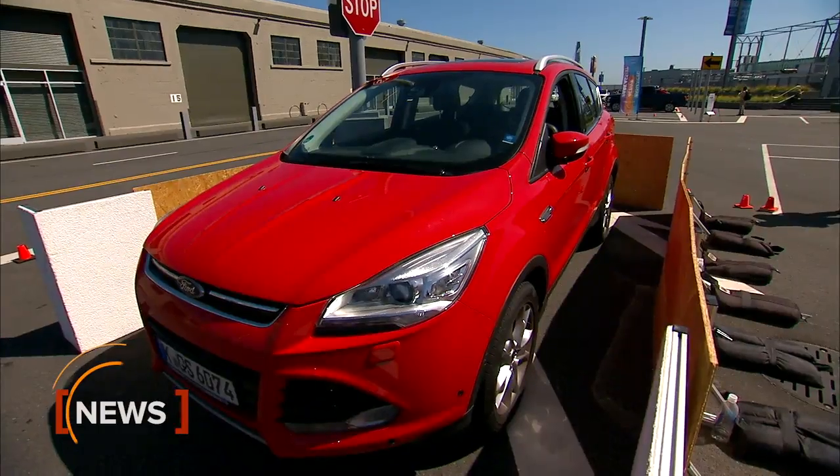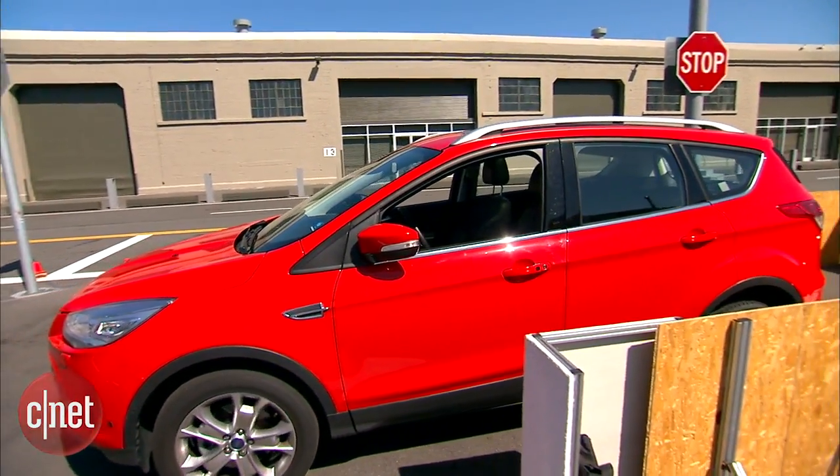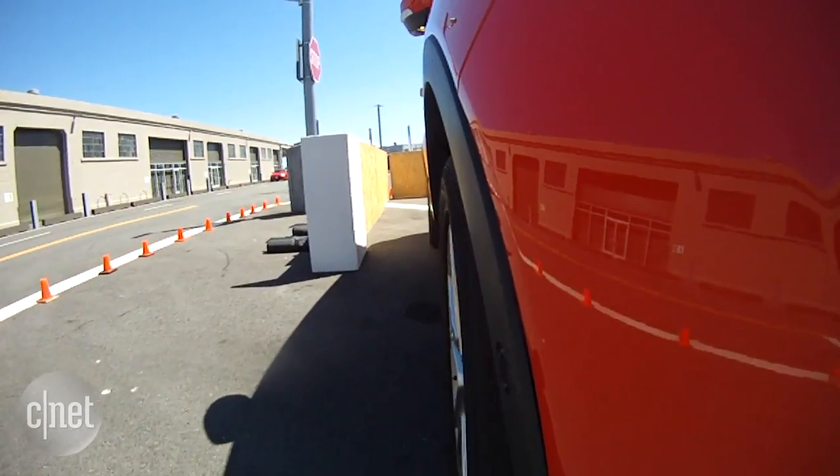If you leave your car in a tight parking space or your garage is really cluttered, Ford may have a solution for you. This is a completely self-parking car. It's actually a step towards the autonomous cars of the future.